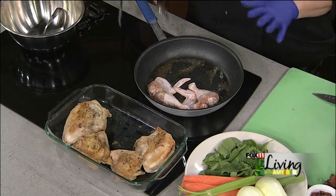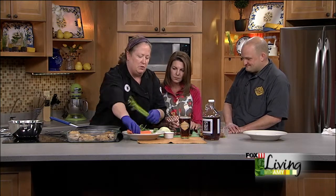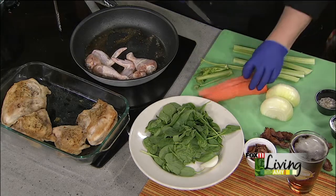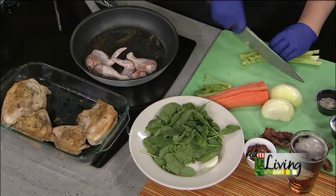While that's browning, we're going to take our mirepoix of vegetables — which is onions, celery, and carrot — and we're just going to do a quick dice on these. Molly's dicing these up pretty finely, about a quarter to half inch dice. It's a little more rustic dish. It's really just for the flavor more than it is for the presentation.